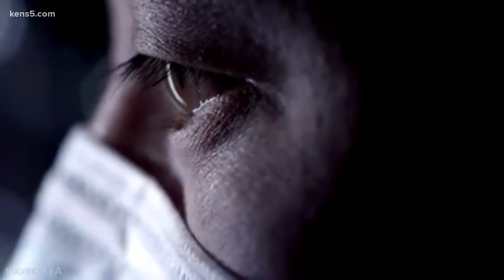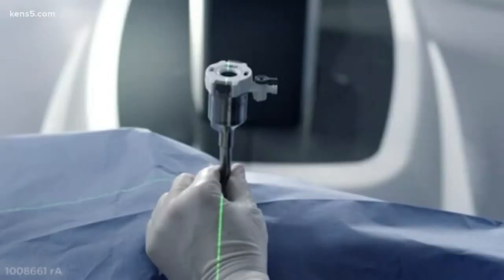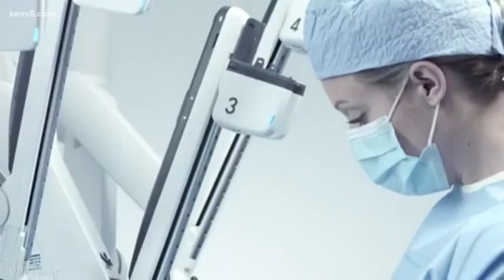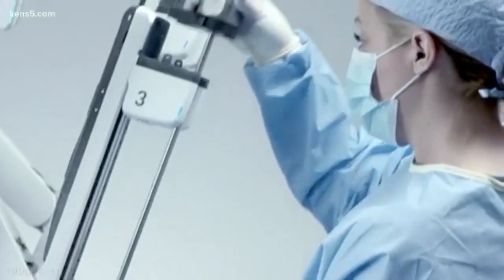Thanks to TORS, surgeons can look at tumors from all angles. This allows you to basically look around corners — the back of the tongue, these types of things which normally you wouldn't have a line of sight for — resulting in much better outcomes. It not only allows patients to have an excellent survival expectation, but hopefully as limited treatment side effects as possible.